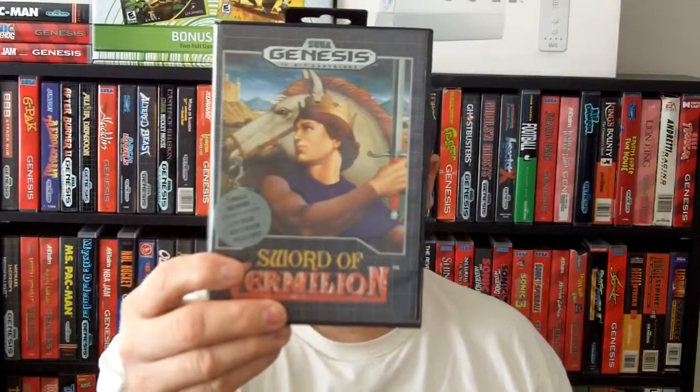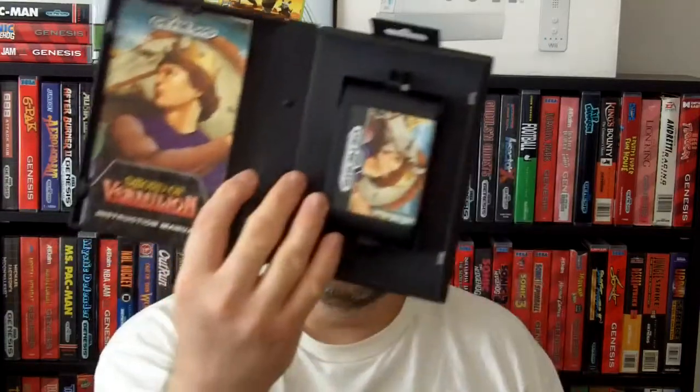The Sword of Vermillion. I used to have this game a long time ago, back in the 90s when I had my original Sega Genesis. Really like this game, it's really cool — it's an RPG. And it's got the manual and the cartridge. I know there was a hint book that came with it originally but a lot of those are pretty hard to find because people on eBay like to sell that stuff separately.